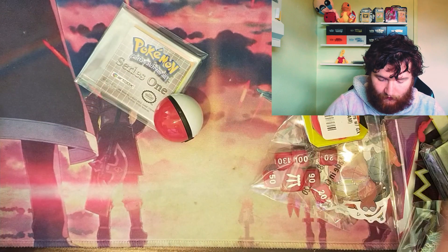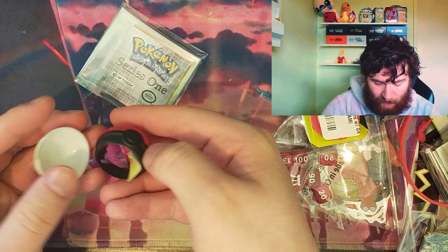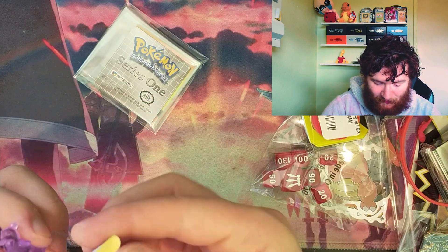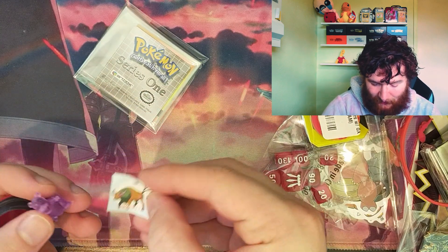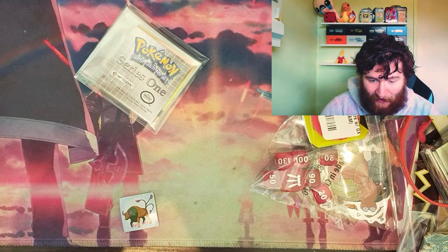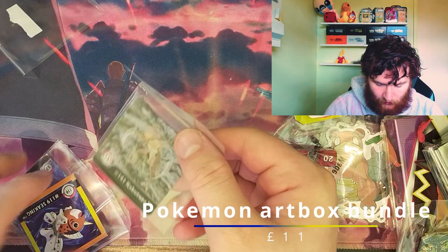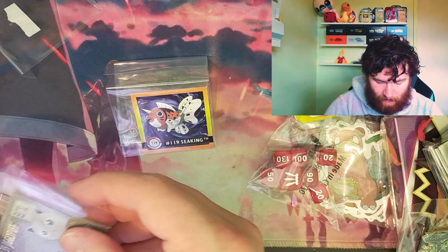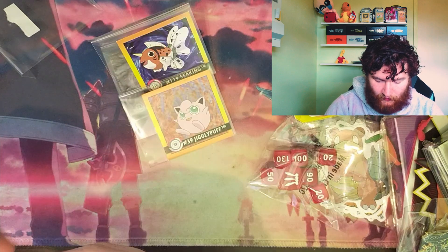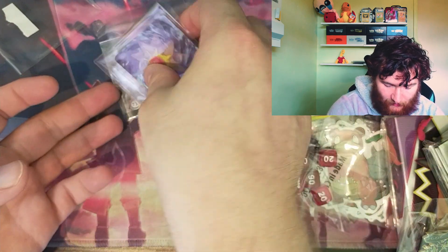Got another parcel. Last time it was a Shuckle, this time it's a Slowbro armband — of course — with a nice little Tauros motif. That is the most weird-looking Slowbro I have ever seen. We've also got Art Box Series 1 cards: a Kabutops, a Seaking, a Jigglypuff, and a Staryu. I've never seen those before, but they're very cool.